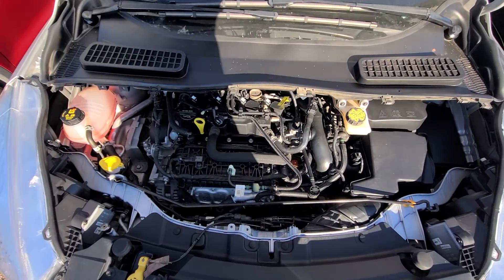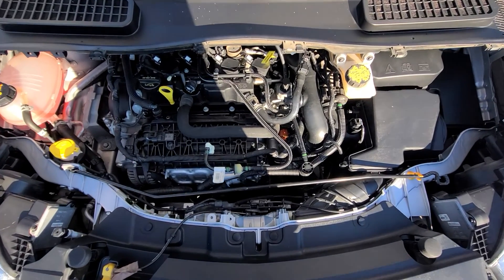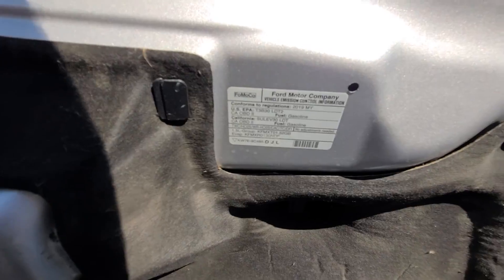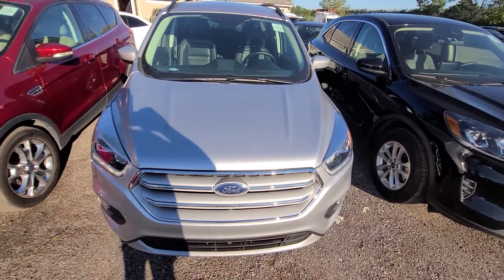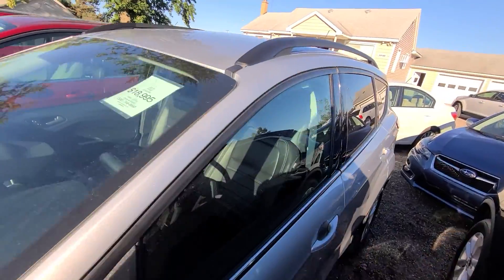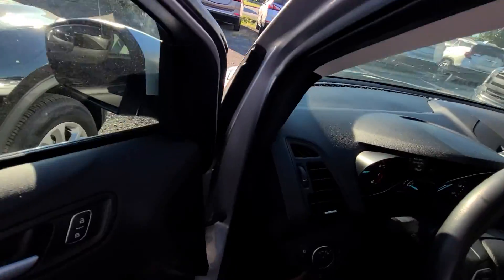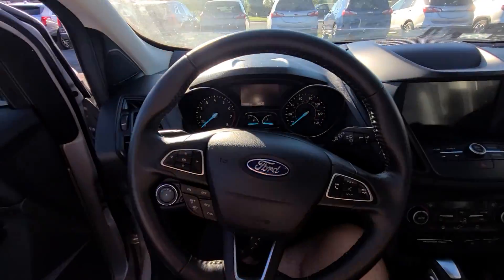Inside the engine bay, where it counts, everything is factory original with all the proper stickers and VIN numbers and all the metal. The vehicle comes with a one-year, 18,000-mile engine and transmission warranty, which is serviceable nationwide at any licensed repair facility. The site is religiously up to date.